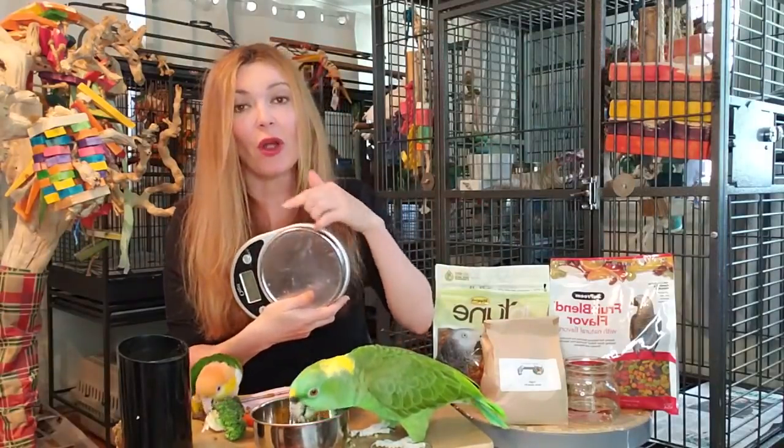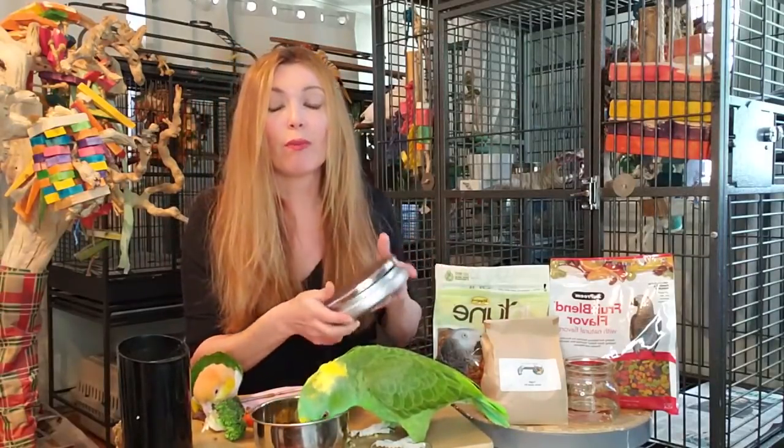Now I have something else super awesome to show you. But before we do that, I want to discuss the scale when you are converting your birds from seeds to pellets. Now, birds are very sneaky and they are prey animals, so they never want to look weak.